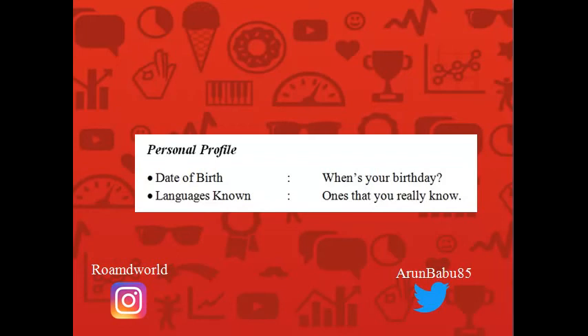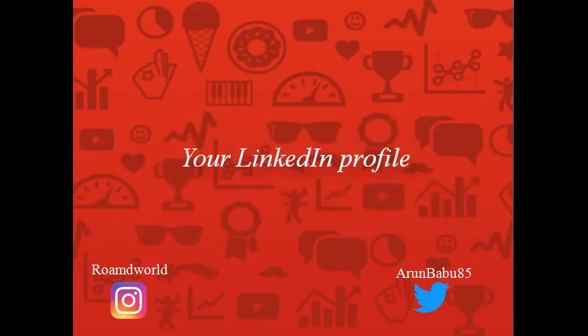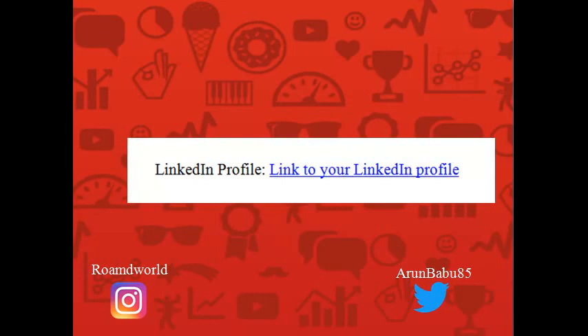Kindly list down two references so that if the organization needs to do a background check, those two people can be reached out to. Please provide their email ID and telephone number. Towards the end of your resume, if it is in an online format, please mention your LinkedIn profile so that the recruiter can find out more details about you.